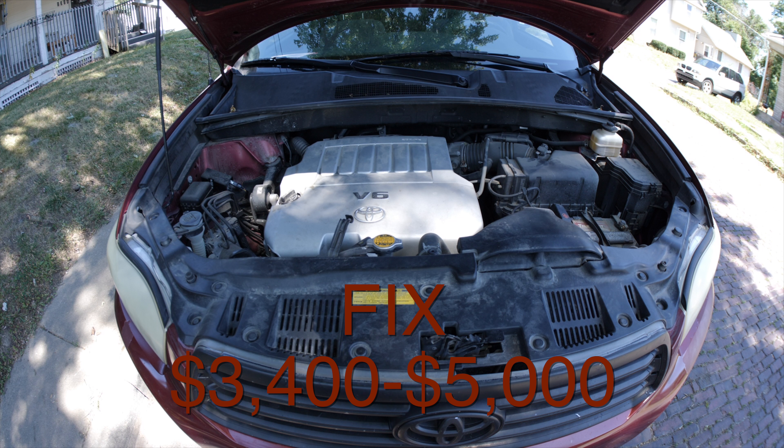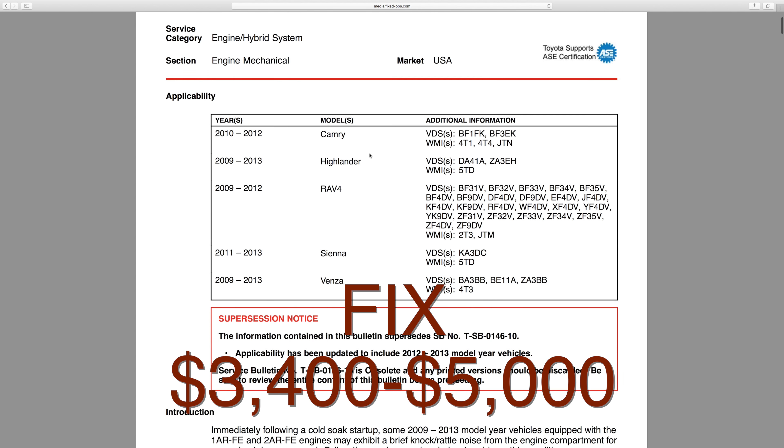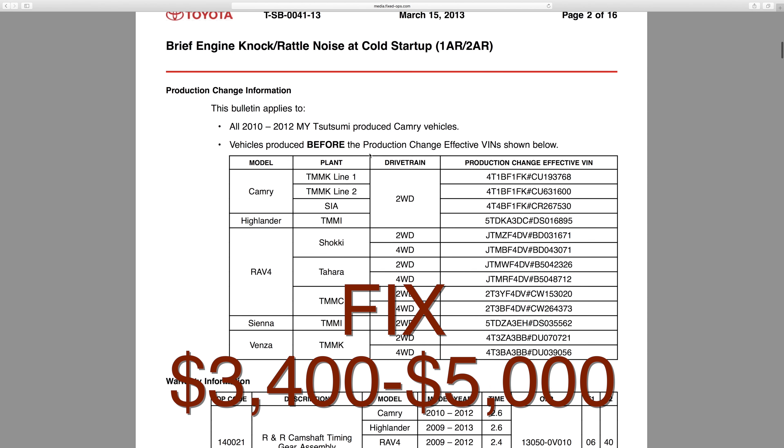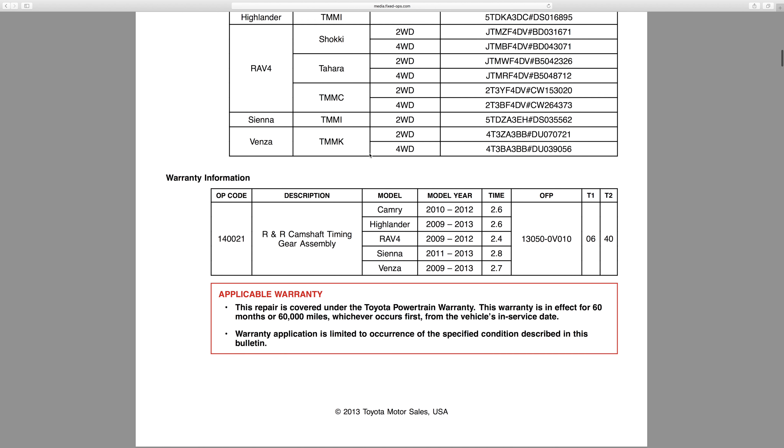If it does fail you're looking at destroying your whole motor. When I say expensive fix, it's going to cost anywhere between thirty-four hundred dollars and five thousand dollars, and Toyota is not going to help you out one bit. So if you're buying a car 2008 to 2013 and it's got this noise, skip it — just go ahead and move on. I would not take the risk.